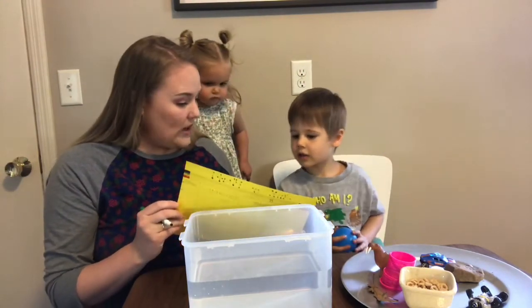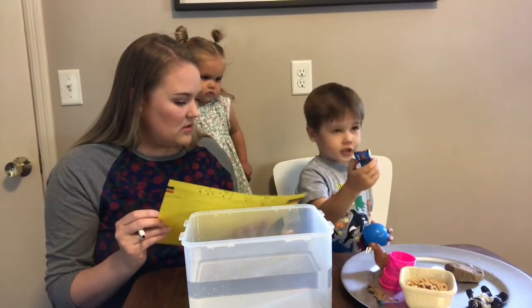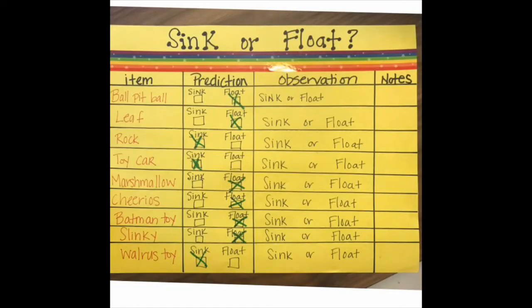Our next one is toy car. Do you think it's gonna sink or float? I think it's gonna sink. So continue on down the line asking your child whether they think the items are gonna sink or float and mark it in the prediction section of your chart.